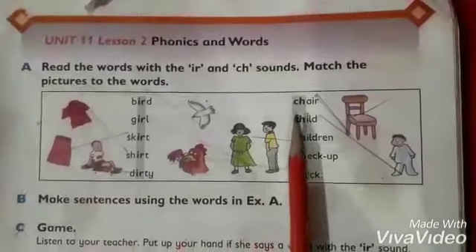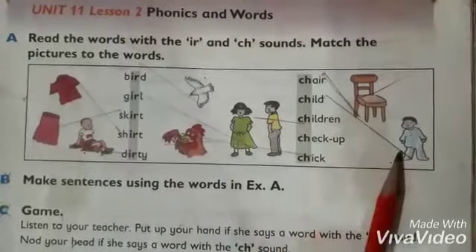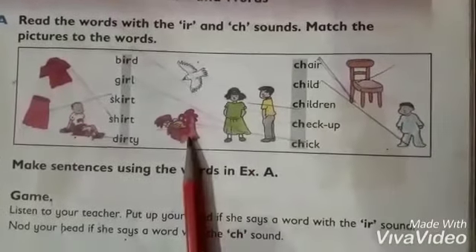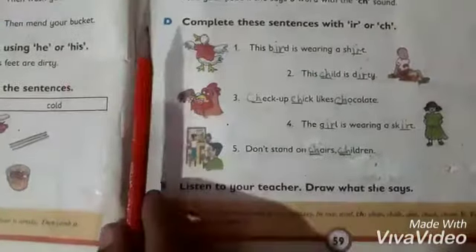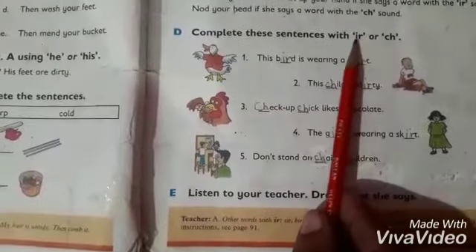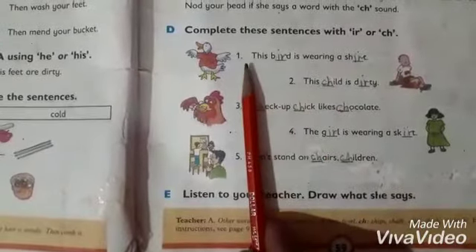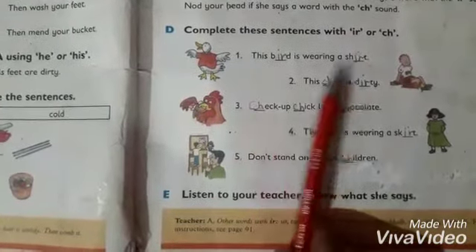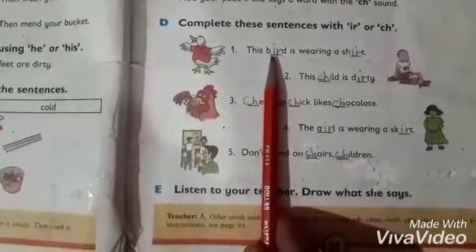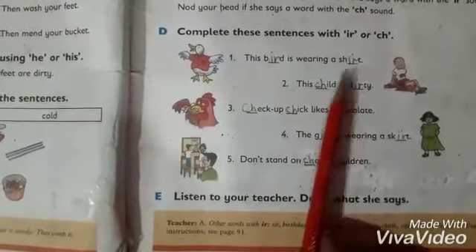Next line: chair. Complete the CH spelling. You have to write IR in the blanks. For example, the word shirt: S-H-I-R-T, shirt — someone is wearing a shirt.